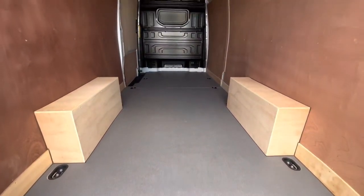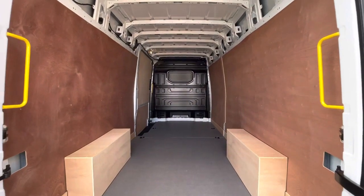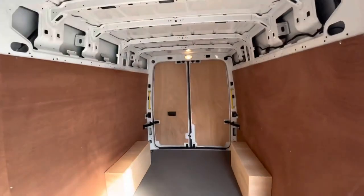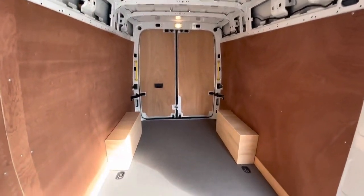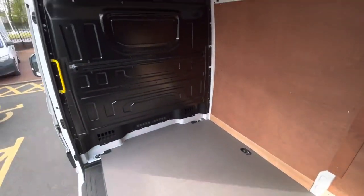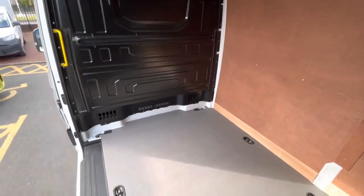In the back of the load area there are multiple lashing points and the van has a fresh look as it comes fully ply lined. The van comes with a single sliding door located on the passenger side of the vehicle. Standing up in the load area is no problem at all as the van comes with the high roof option providing plenty of head space. A full steel black bulkhead separates the cab from the load area.